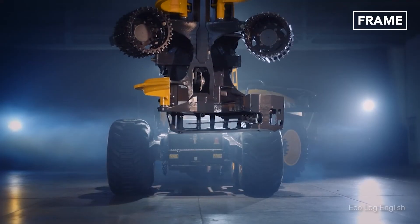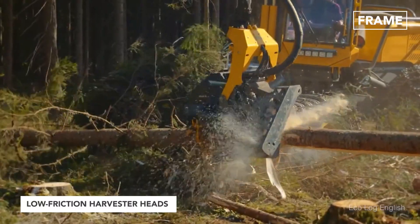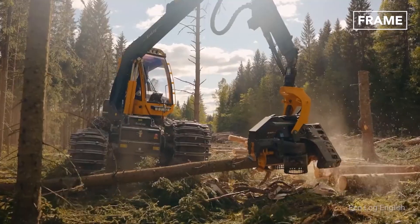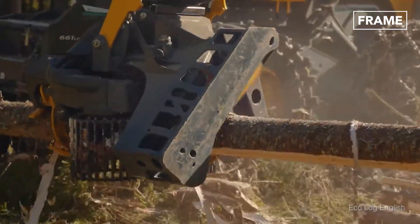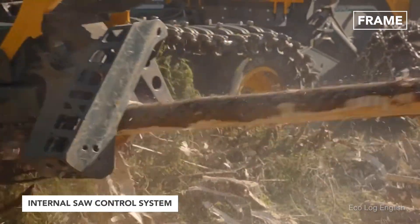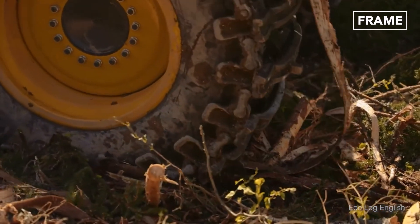Swedish company Ecolog, for example, has developed low-friction harvester heads to maximize performance and productivity, while minimizing damage to tree stems. Ecolog models do not rely on de-limbing knives to hold up tree trunks. The units have an internal saw control system and only require two feed wheels, resulting in greater efficiency.